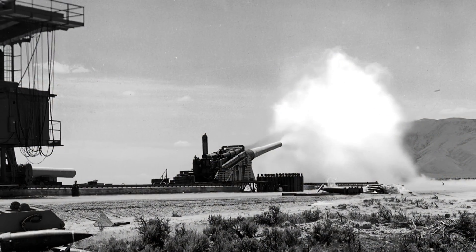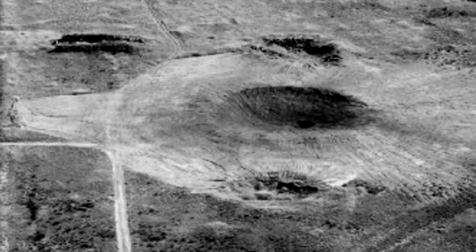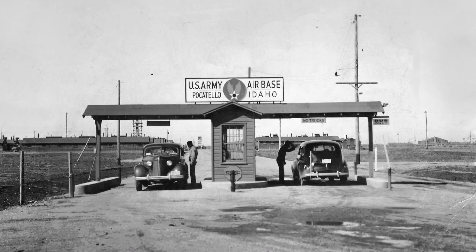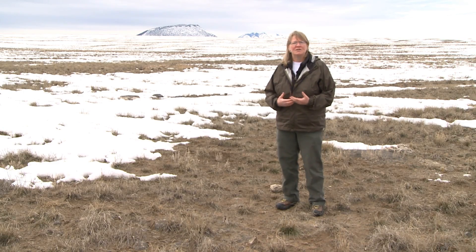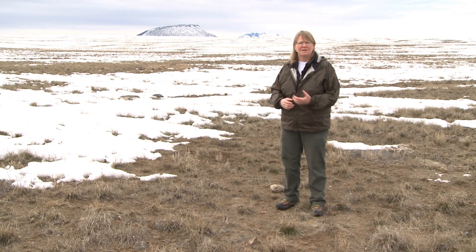During World War II, the Idaho National Laboratory was the naval proving ground — an area where the Navy could prove its specific guns. It was also an area with bombing targets where the Army could fly practice missions out of the Pocatello Army Air Base and practice B-24 and B-17 bombing runs. On the evening of January 8, 1944, a B-24 Liberator was flying one of these practice runs around Middle Butte and crashed, killing all seven men.